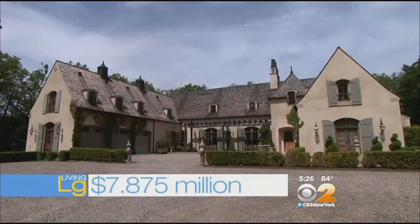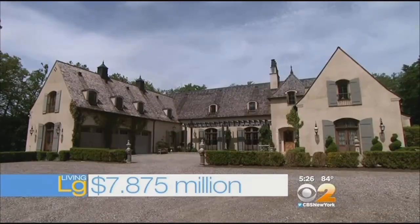To live large here, it will cost you $7,875,000. Taxes on the home are $61,000. The furniture is negotiable, including that disco ball, I'm sure. The owner, by the way, was recently inducted into the Interior Design Hall of Fame.